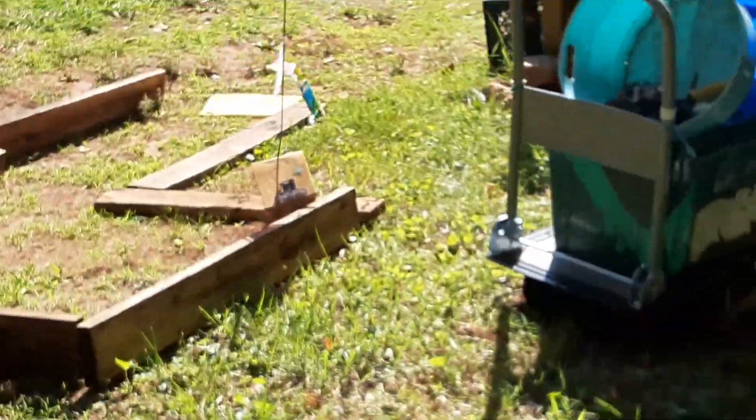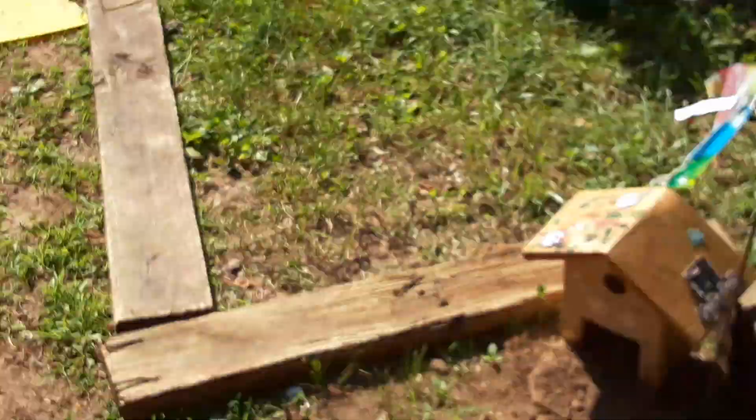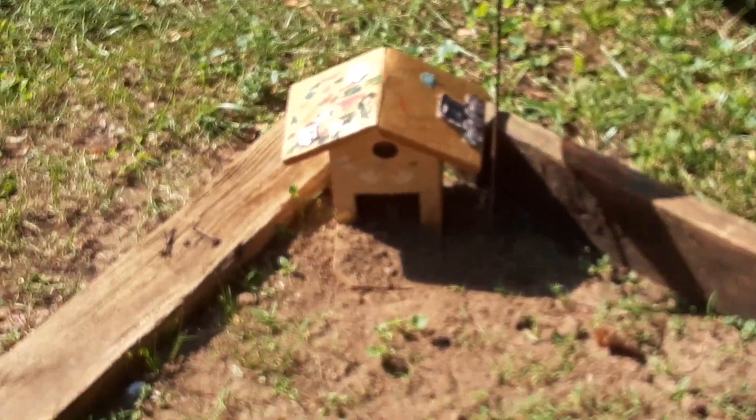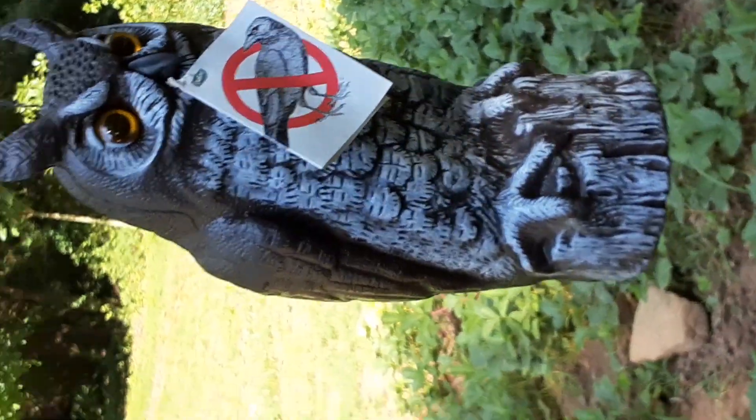I haven't nailed it together, but this is my little putt-putt. I've got to nail the boards together and you just knock it into the birdhouse. It doesn't have to stay in there and you get a score. And here's the strawberry patch, and some squash and cucumbers, and here is Mr. Owl to scare away snakes.